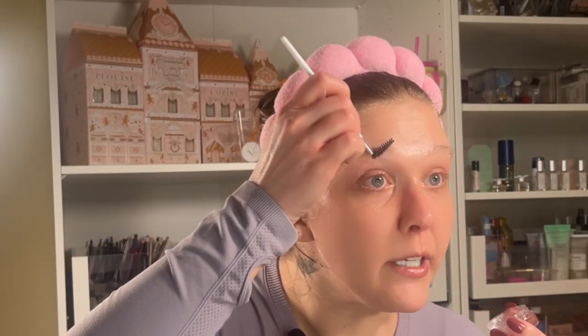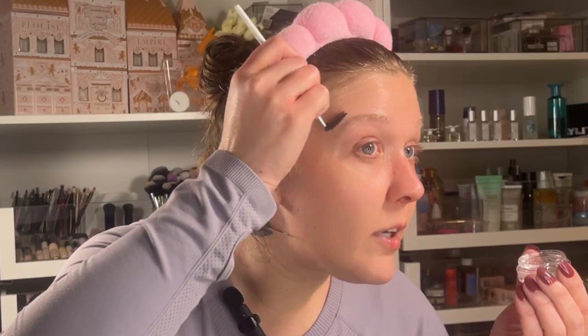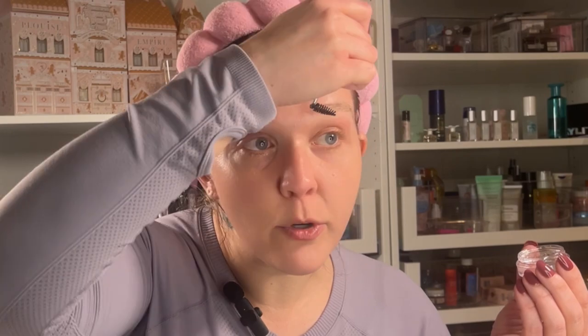Next, y'all are gonna laugh at me, is the Elf Brow Lift. I've actually never tried this on my own eyebrows — I've only put it on other people's. And this is MAC — MAC 6 Plus, I think — though I don't know what happened to the bottle. Oh, that's sticky. I've never had a laminated brow look, but I think that's what we're going for today.